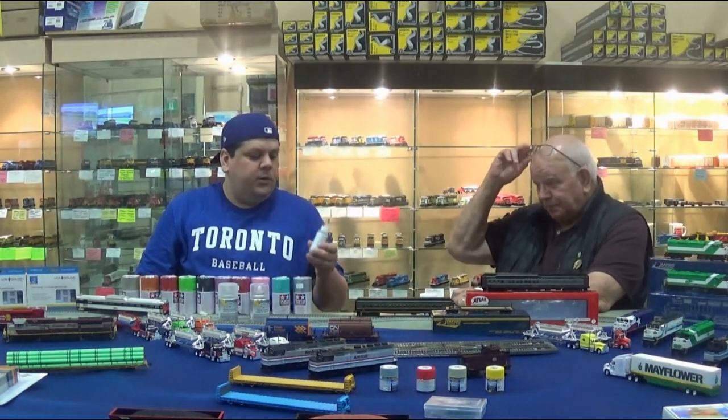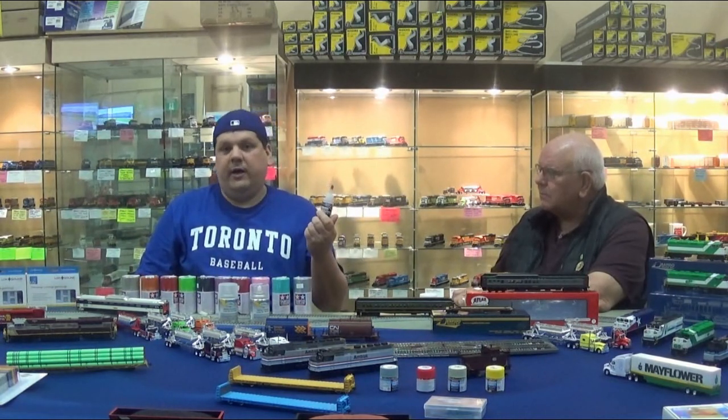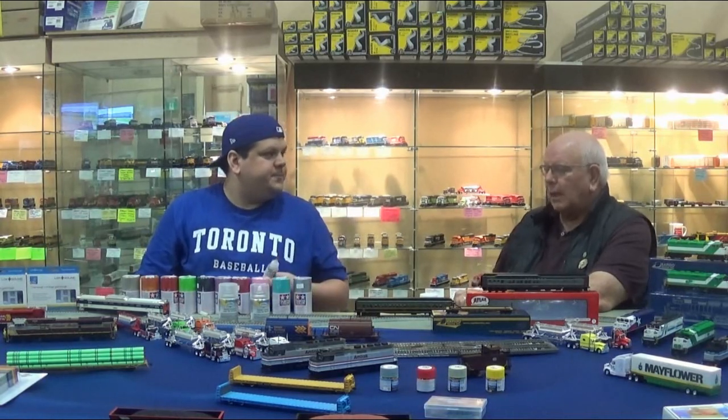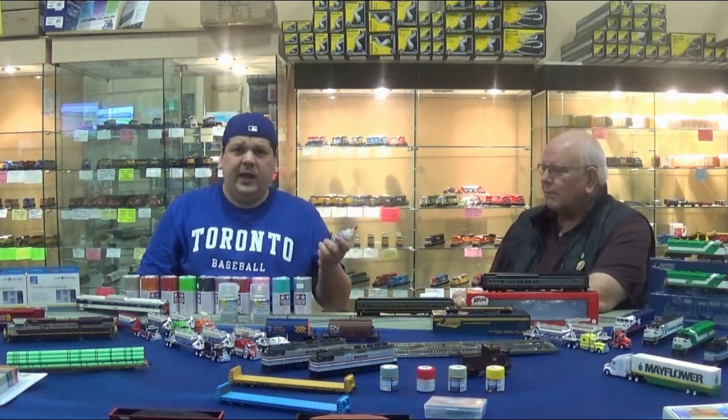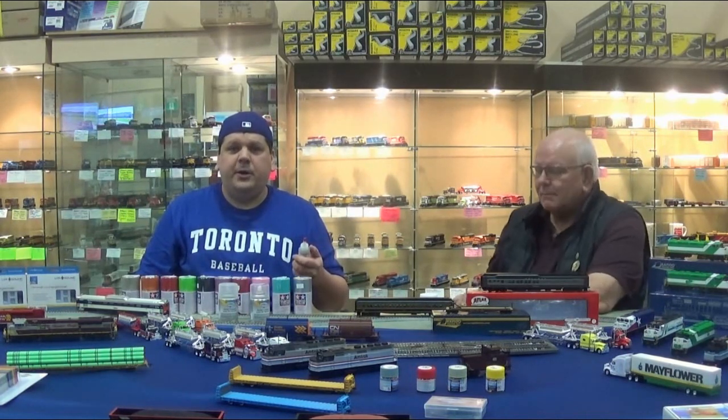A new supplier last month is called Deluxe Materials. One product is called Liquid Gravity, which adds weight. The other one we have is Ballast Magic. It's always a magic show here at Otter Valley — you just never know what pops out and ends up in your shopping cart.